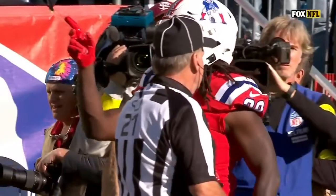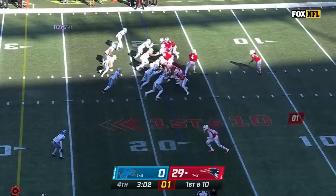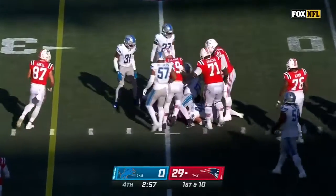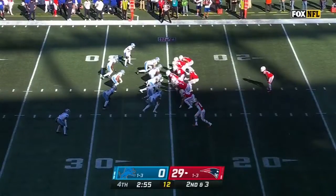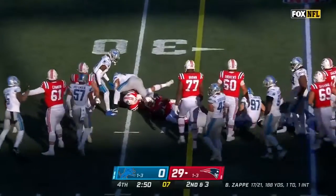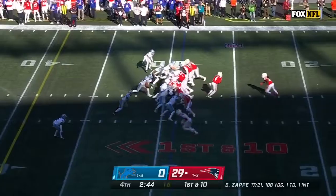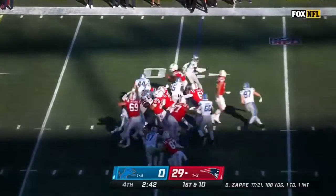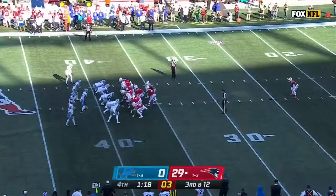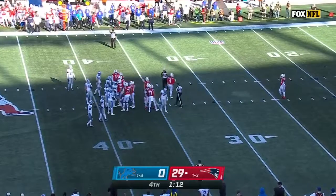The Patriots are going to keep their foot on the pedal. They came into this game without Swift, and Chark, and Charles Harris. Stevenson with another nice move — and we've seen that throughout the first four weeks. The crowd is chanting for Bailey Zappi as he takes a knee.